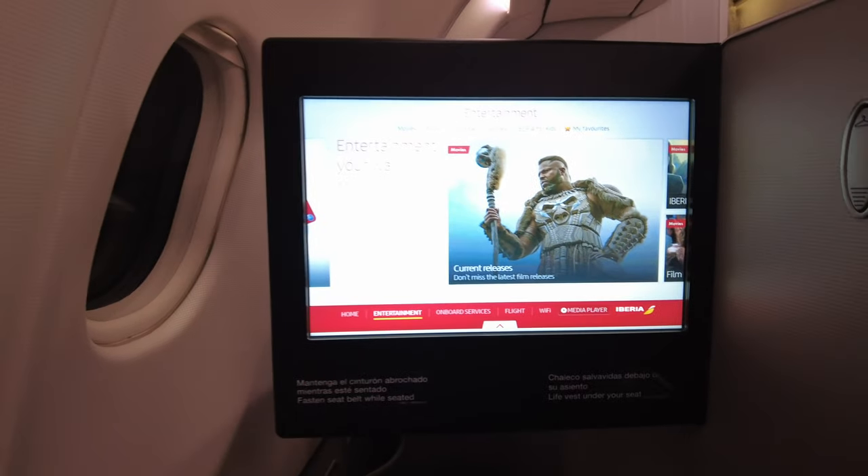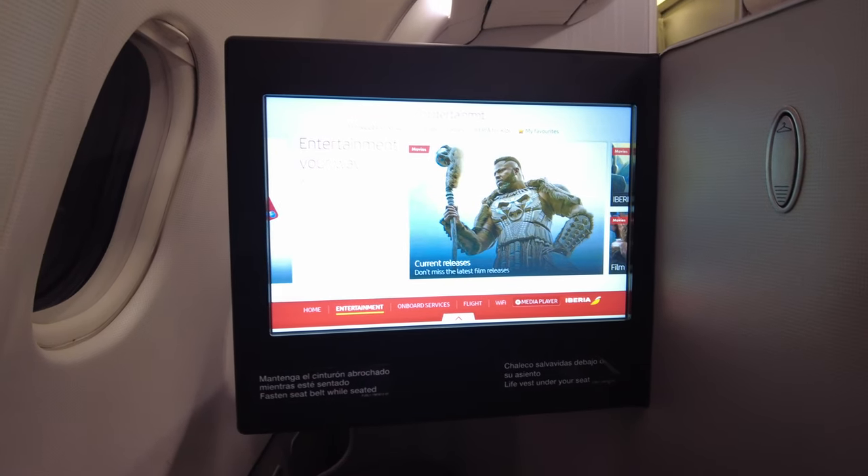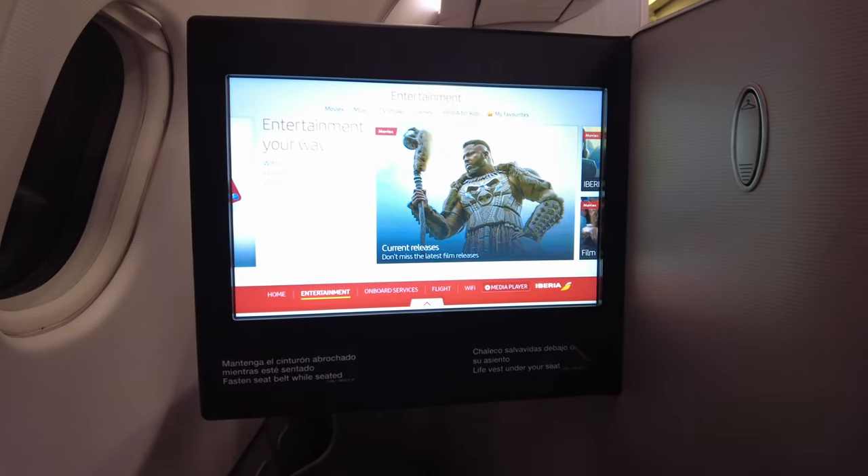Let me show you around. This is the genuine business class of the Iberia Airbus A330 - just like you would get if you were flying long haul across the Atlantic or down to South America with Iberia. The only difference is they don't give you the bedding - no duvet, no blankets - but I can show you the entertainment, the flatbed, and the toilet, just as you would get on Iberia long haul.